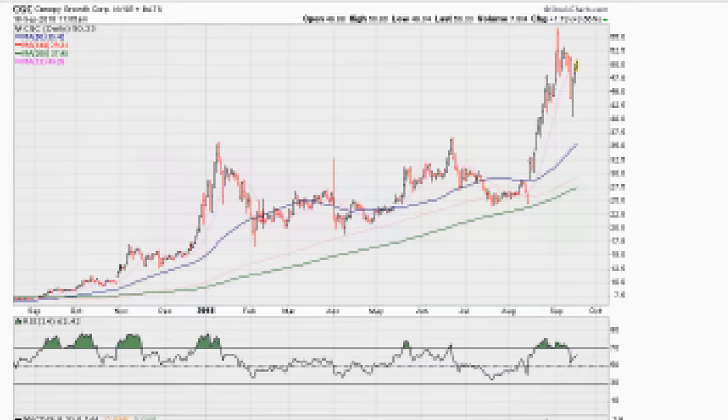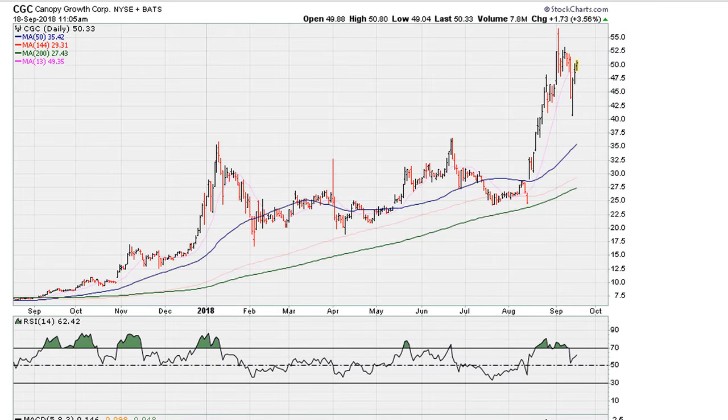Eric from Mothers.com. Let's take a look at some of the cannabis stocks that have been on fire over the last couple of weeks and months.